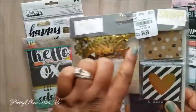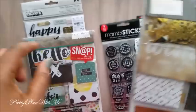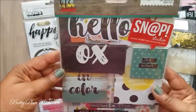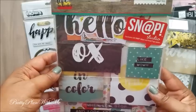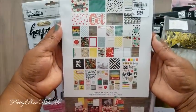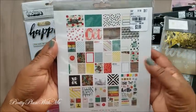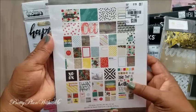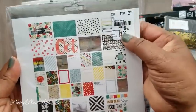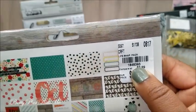It was an awesome deal — regular price is $9.99 and it was $4.99 at Tuesday Morning. The next one is from Simple Stories. I love these little pieces — that's what sold me. This one is $3.99.